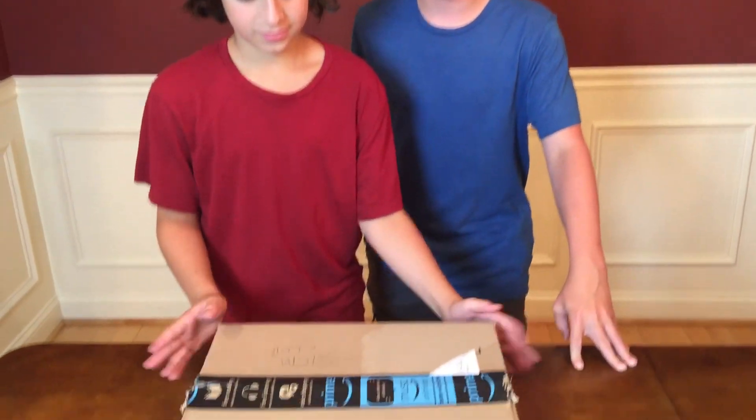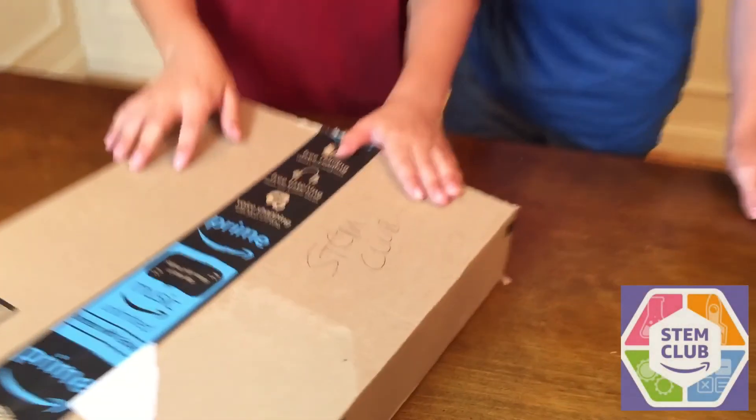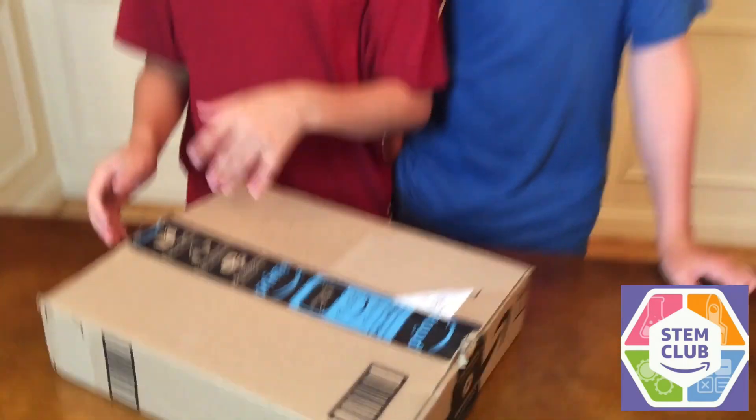Hello guys, it's Joey and my dad here. We're doing something with Amazon again and my dad signed us up for the STEM Club. We signed up for the STEM Club just so I knew what the box was, but signed you guys up for the Amazon STEM Club.